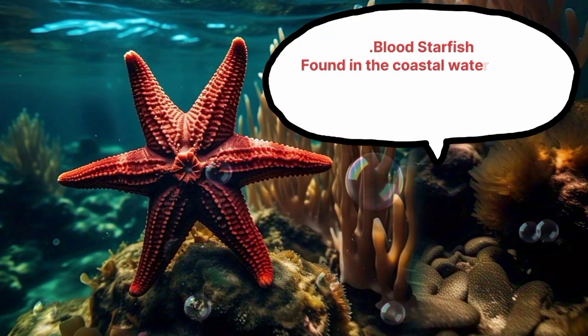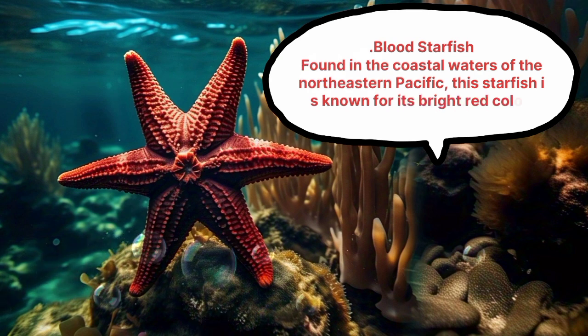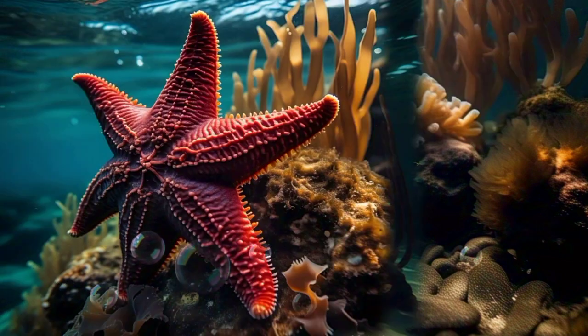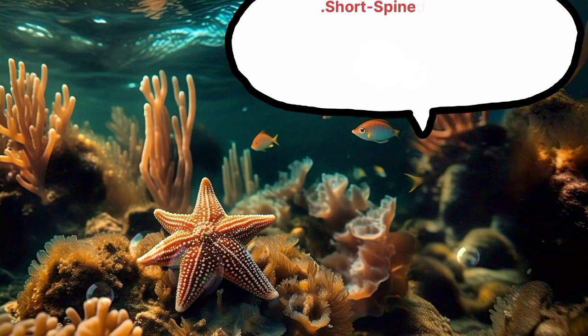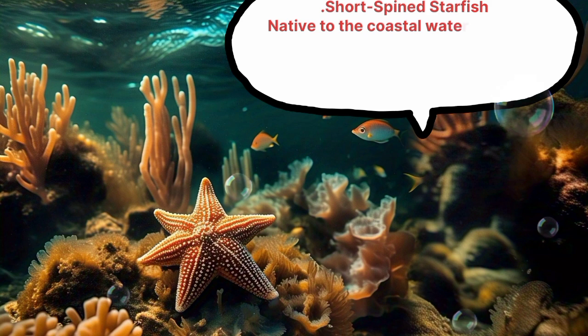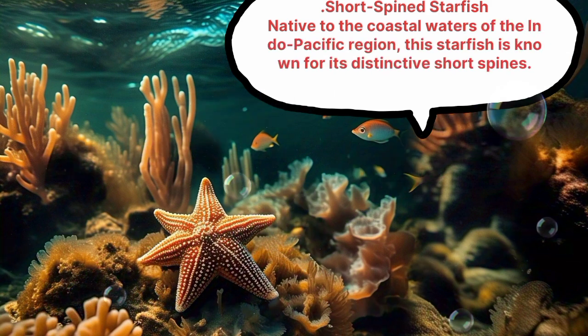Blood Starfish. Found in the coastal waters of the North Eastern Pacific, this starfish is known for its bright red color. Short-spined Starfish, native to the coastal waters of the Indo-Pacific region, is known for its distinctive short spines.